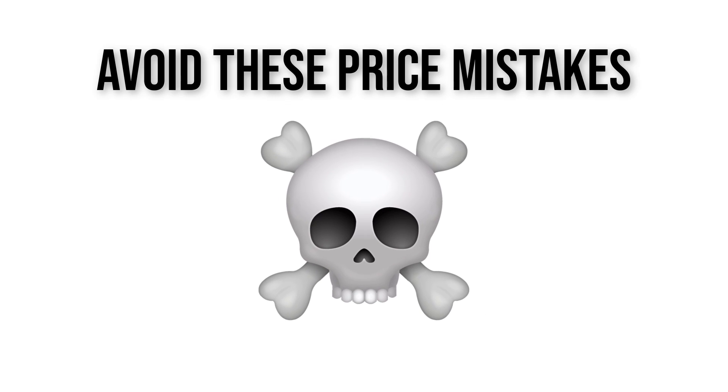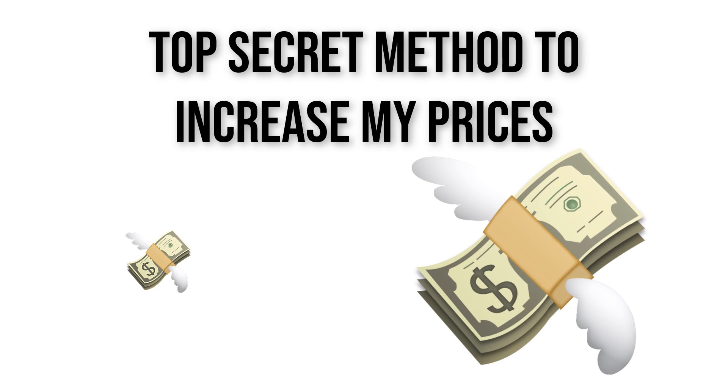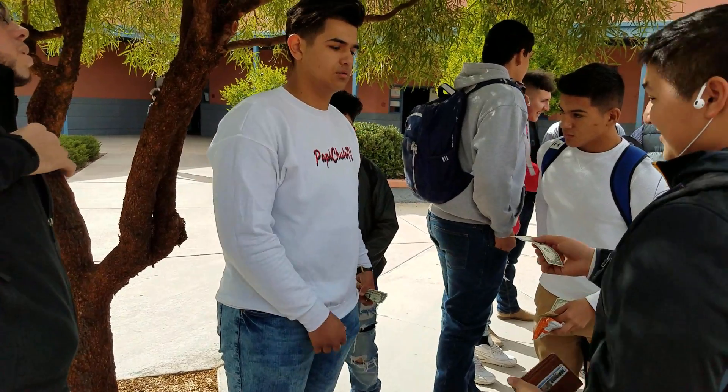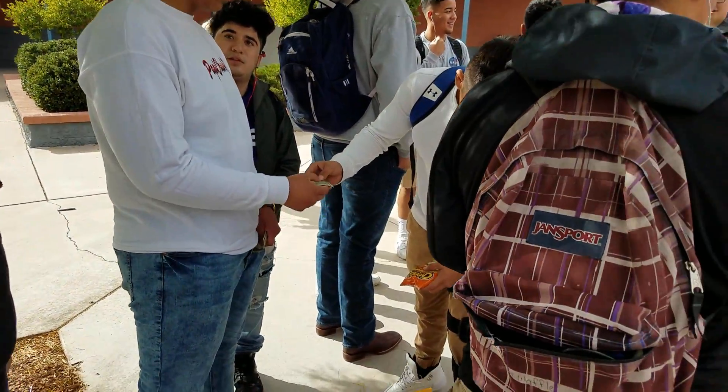Also, the mistakes you must avoid — and stick around to find out my super secret method of how I will increase my prices this next school year and make my classmates pay the higher prices without them ever complaining, which will only make my wallet fatter with cash.